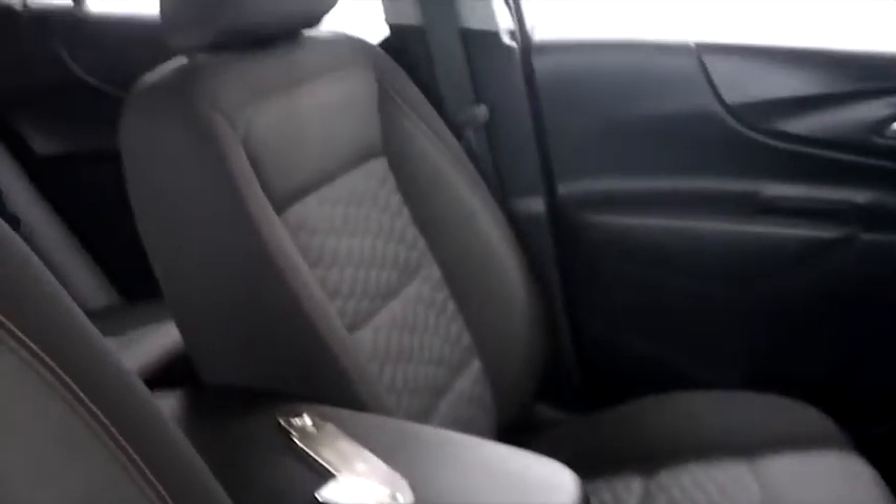Inside now, you have cloth interior. Seats are very clean all the way throughout and very comfortable. There's no rips or stains on any of the seats, so you don't have to worry about that. And the back seats look even cleaner than the front.